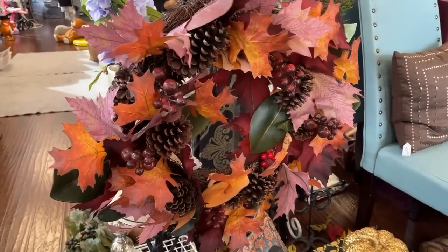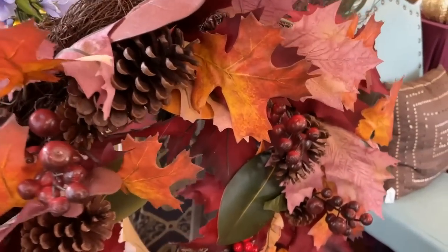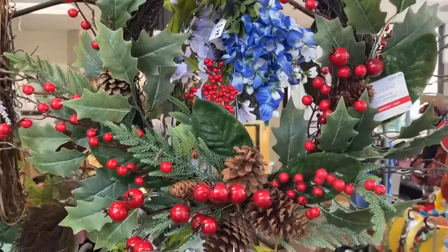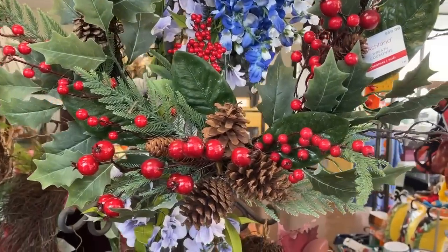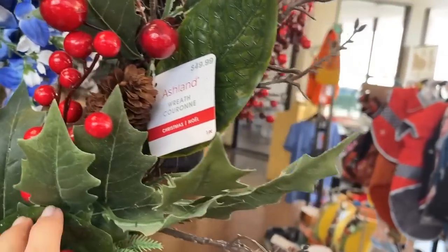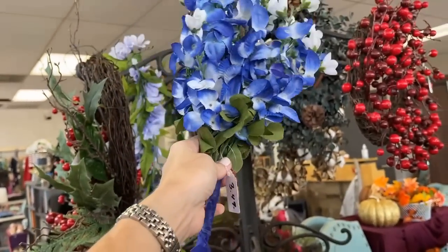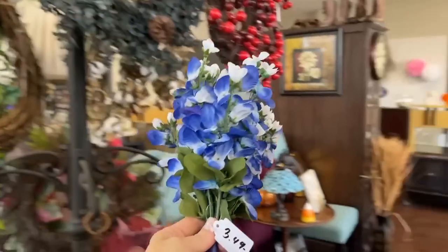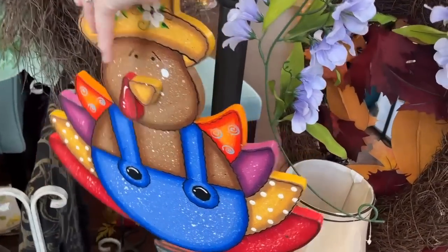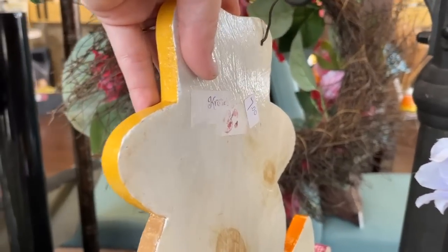This is quite the full wreath for fall, and those berries could carry it into winter — kind of a transitional wreath. This is a brand new one, priced at $49.99 originally. Ashland Wreath — not sure which company that's from; if you know, let me know in the comments. And blue bonnets, of course the state flower, $3.49. That's really nice. And the turkey for Thanksgiving — you could even put that on the front door, or embellish it. $7. I'm sure that costs a lot more in an art show.